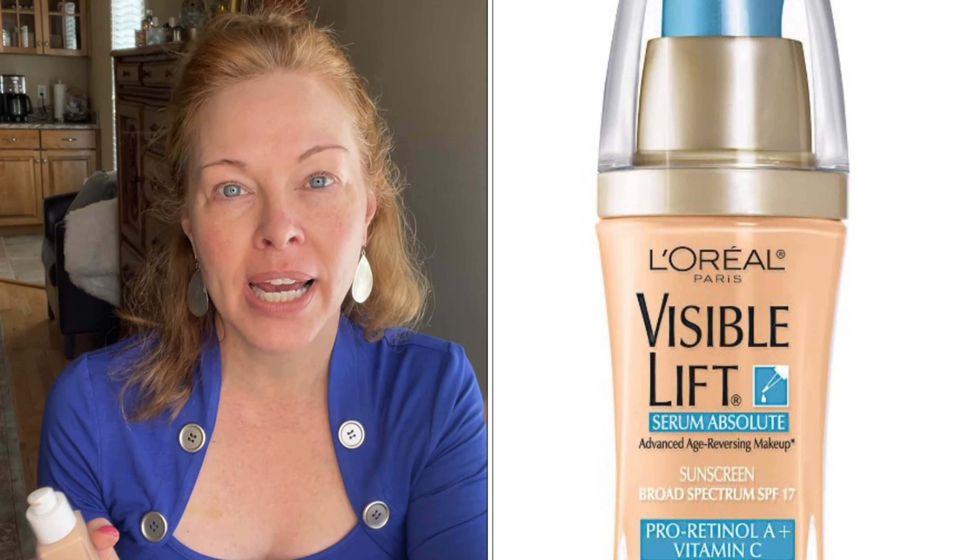I usually use the Tint Idol Ultra Wear, which is more of a matte full coverage, whereas this one is a medium coverage radiant finish. This one is geared more for the mature woman because it's got the lifting technology in it. The Tint Idol is really good too, but a lot of dry-skinned ladies don't like it. It's a semi-matte or matte and it's a thicker consistency — beautiful. It's been a holy grail of mine for years and I love the stick version too.